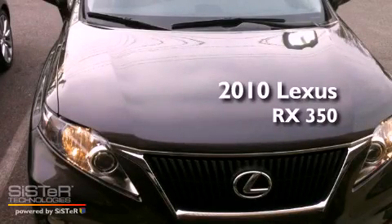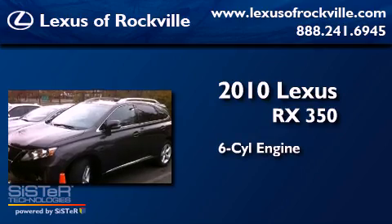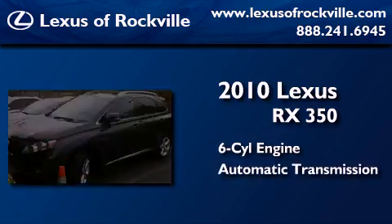This is a 2010 Lexus RX 350. It features a six-cylinder engine, an automatic transmission, and all-wheel drive.